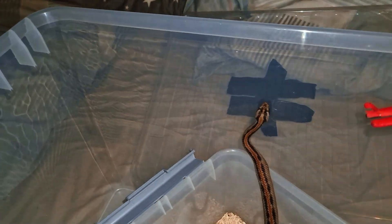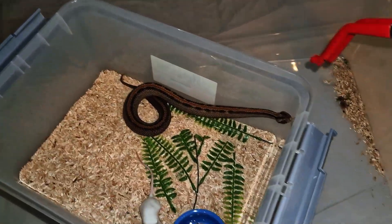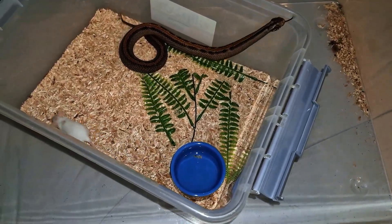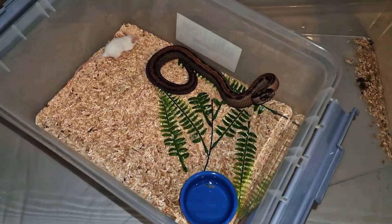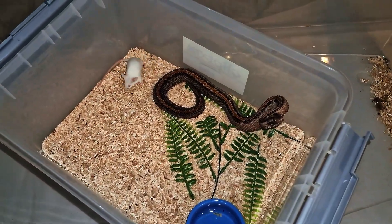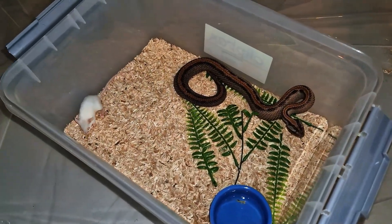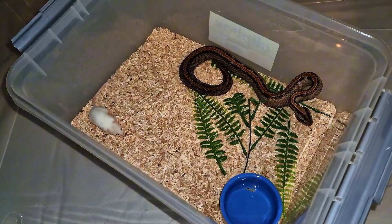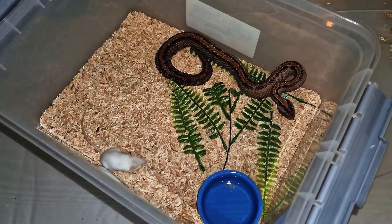He is keen on just biting it once and then getting away from it. You need to keep in mind that the prey items they hunt in the wild would obviously be much more defensive than these mice that I buy from the pet store. But I think that mouse is definitely envenomated.